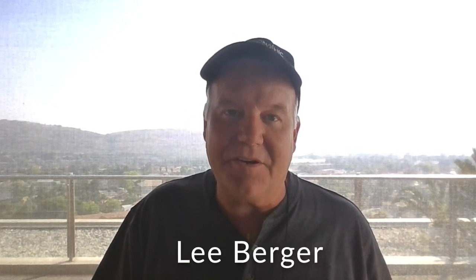Hello again everyone. Welcome back to Johannesburg, South Africa. I'm Lee Berger from the University of the Witwatersrand and explorer at large for National Geographic. And this is another 105 expedition update.